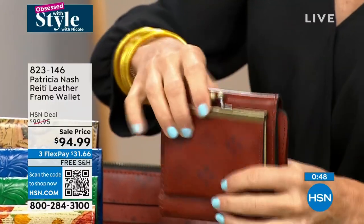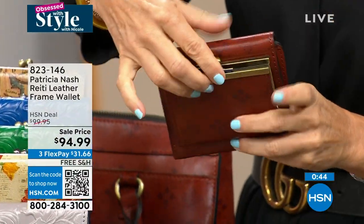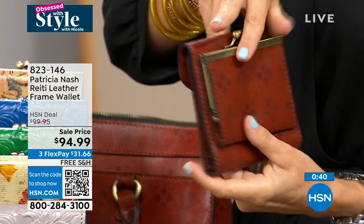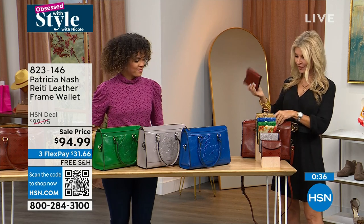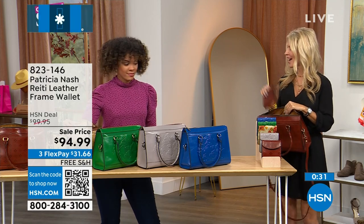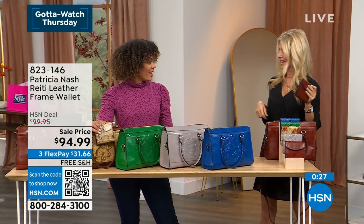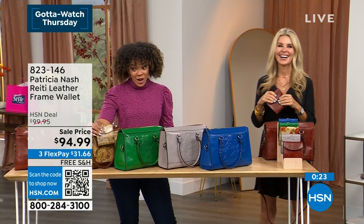This wallet has RFID protection so the bad guys cannot scan and get your info. When you close it up, I love this old-school vintage coin pouch — the little coin pouch is great. You can carry it by itself — it's very sleek, all 100% leather, beautifully and finely finished. And of course if you want to put it in your matching bag, it just looks so good.